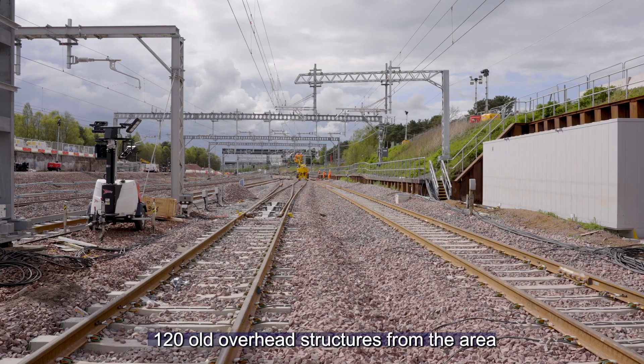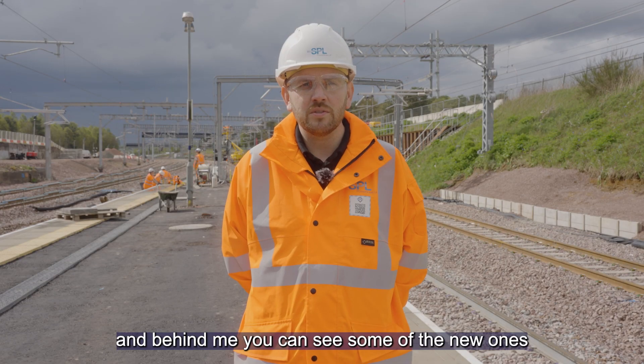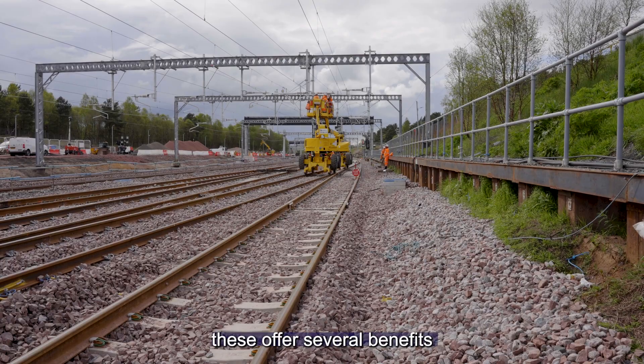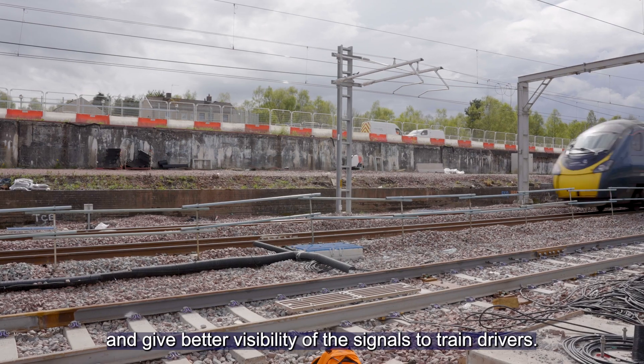So far we've removed 120 old overhead structures from the area and behind me you can see some of the new ones we've replaced them with. These offer several benefits as they are much more resilient and give better visibility of the signals to train drivers.